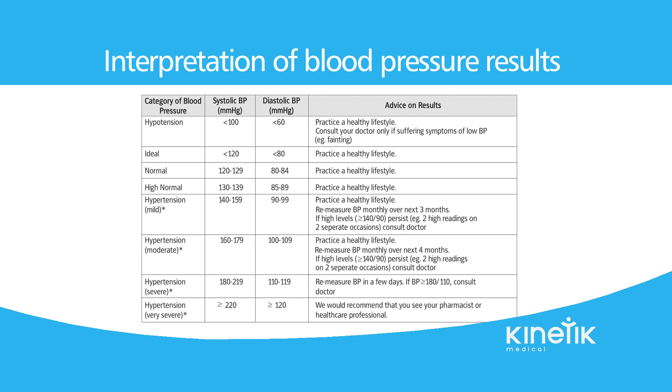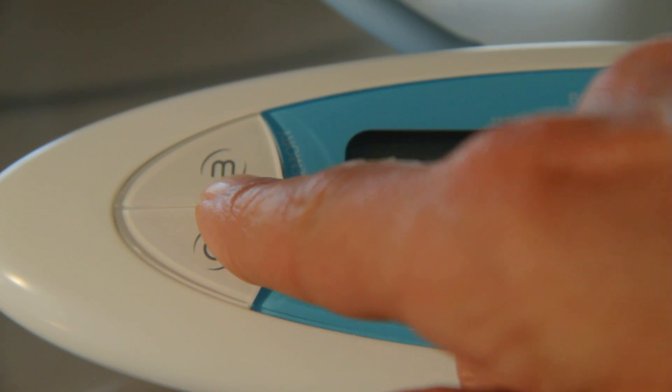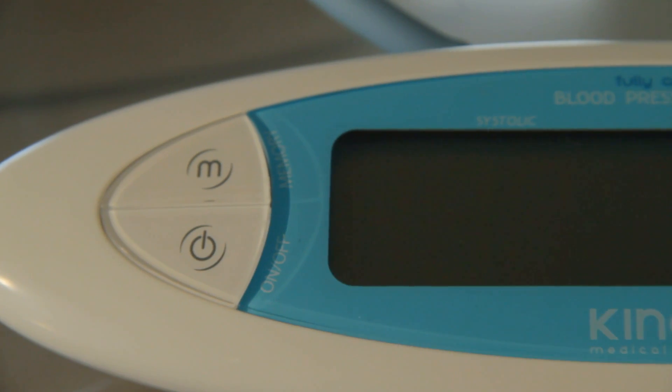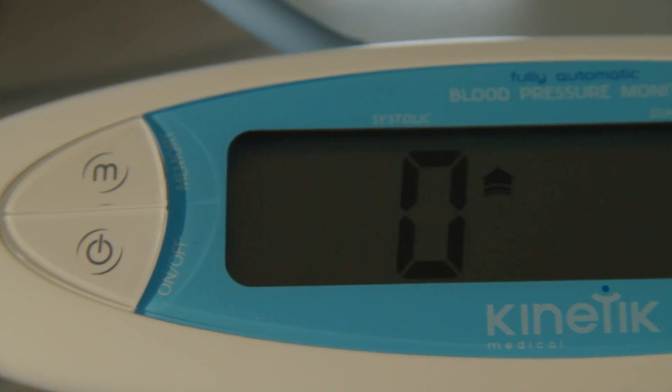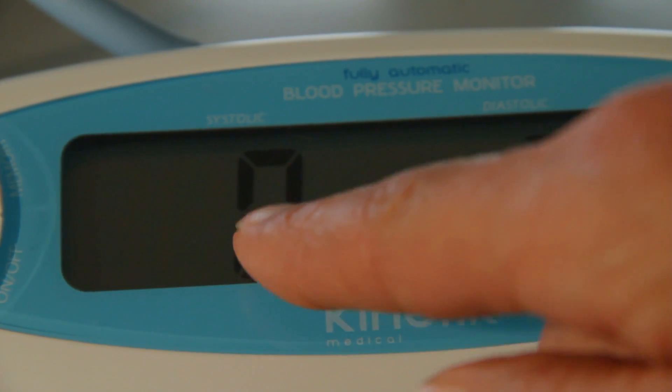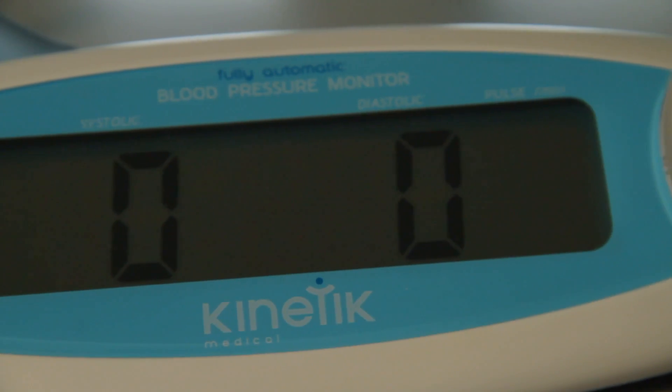Hypotension is abnormally low blood pressure. However, in practice, blood pressure is considered too low only if noticeable symptoms such as lightheadedness, dizziness or fainting are present. If there are more than 10 millimetres of mercury difference between consecutive recordings, further readings are required. Do not be concerned, but try to continue after resting for a bit longer and aim to obtain at least two stable readings.